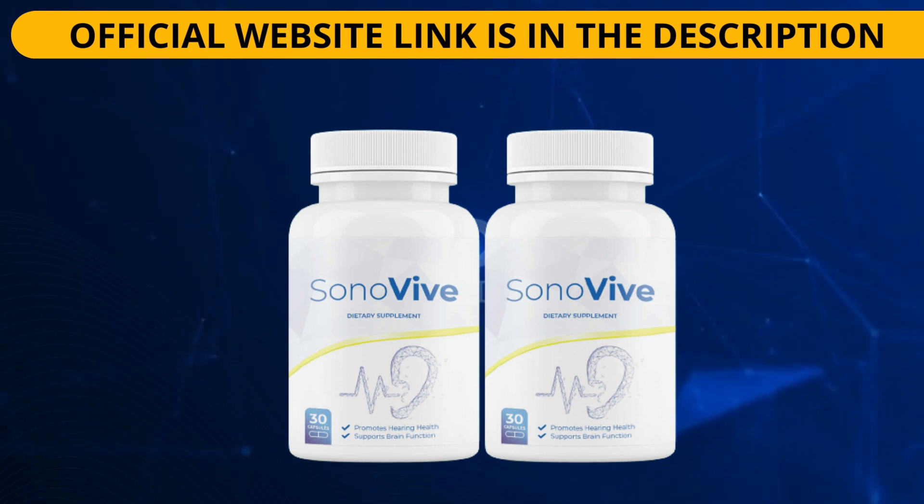According to several reviews of Sonovive, the combination of all-natural ingredients makes Sonovive an effective dietary supplement to support ear and brain cell health. The supplement is safe to use and has no known side effects on the human body. Sonovive is designed to support your health and overall wellness by providing a blend of natural ingredients that are proven to promote a healthy auditory system.